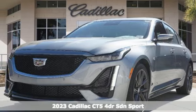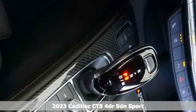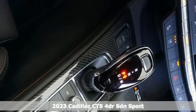It's a new 2023 Cadillac CT5. Cadillac embodies a passion for performance, craftsmanship and innovation.